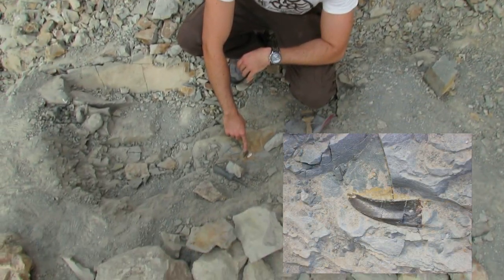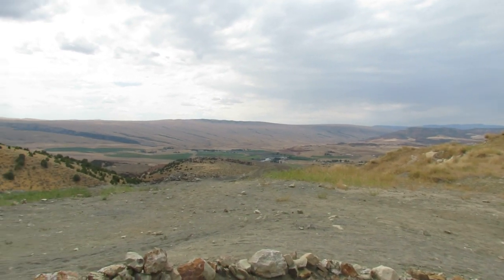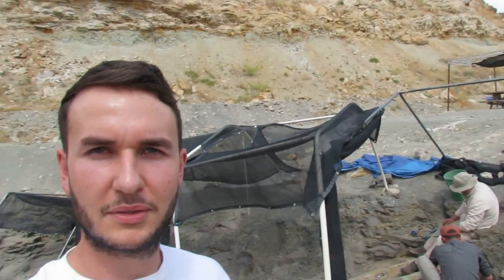This was found previously — it's an isolated Allosaurus tooth. The articulation here is evidence against a debris flow event at this site.